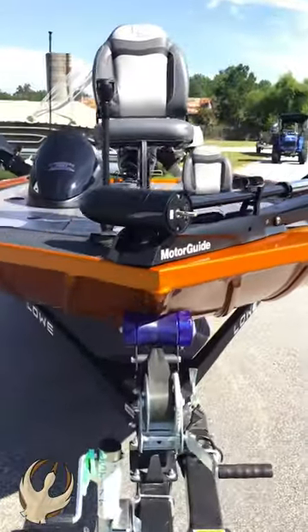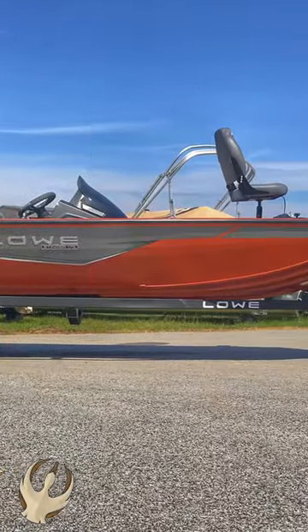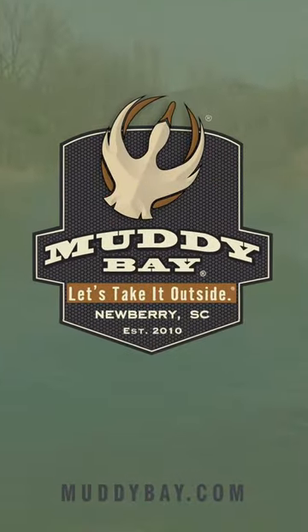Packaged with a low trailer with swing-away tongue for safe and easy storage. This boat is rigged to the gills to fish. Let's take it outside.